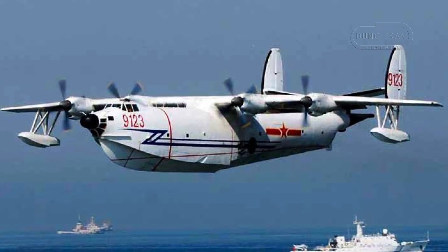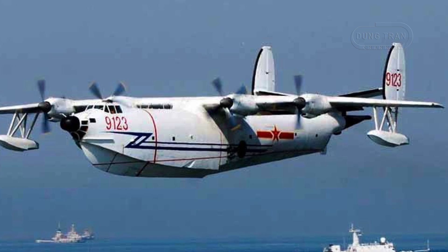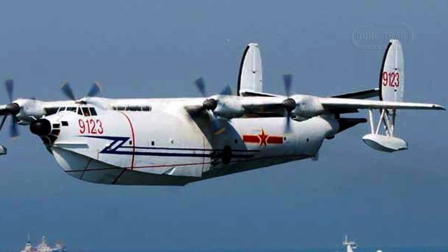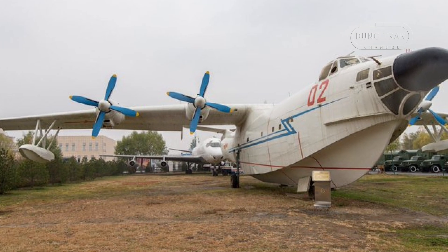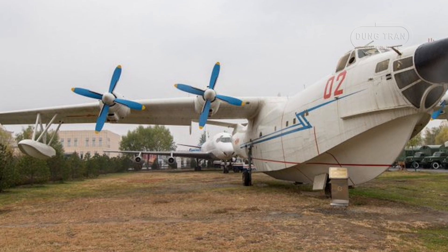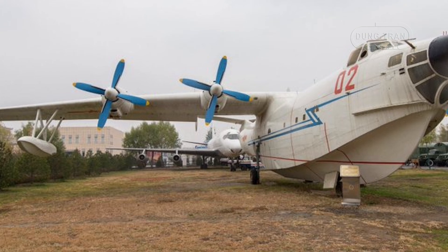The aircraft's shoulder-mounted monoplane wings housed four Dongan WJ-5A turboprop engines driving four-bladed propellers. The SH-5's amphibious design also featured a retractable wheel undercarriage, allowing it to operate both on land and water, granting it exceptional versatility.